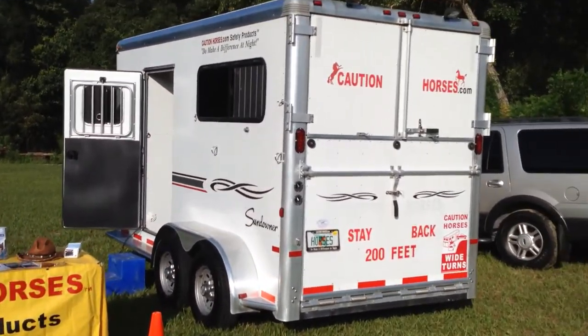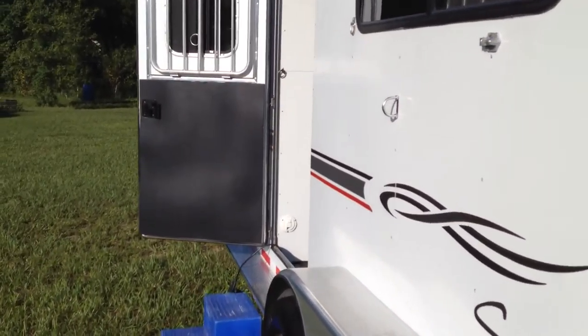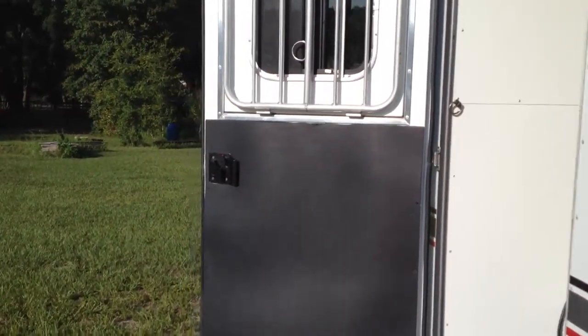Let's walk inside our store to see the great selection of the Trail Rider decal line. Come on into the trailer — she's all set up and ready to go.